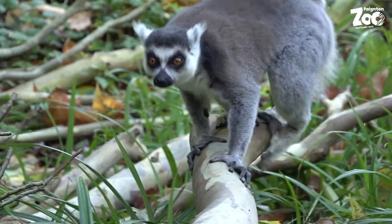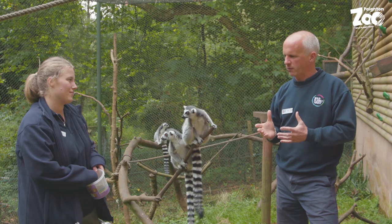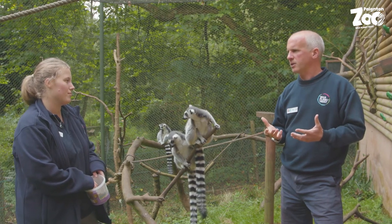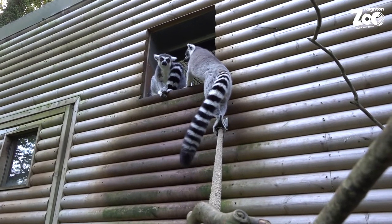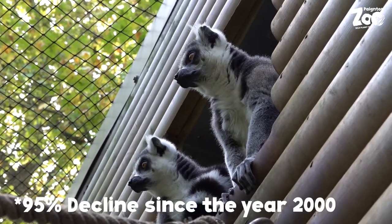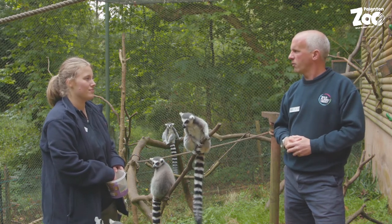A lot of lemurs are endangered, and the situation for ring-tails in Madagascar is not good. There's been political instability and a big drought in southern Madagascar — where these lemurs are found — likely caused by climate change, which is really affecting them in the wild. Scientists have reported being unable to find them at sites where they were previously recorded, with something like only two and a half thousand remaining in the wild.